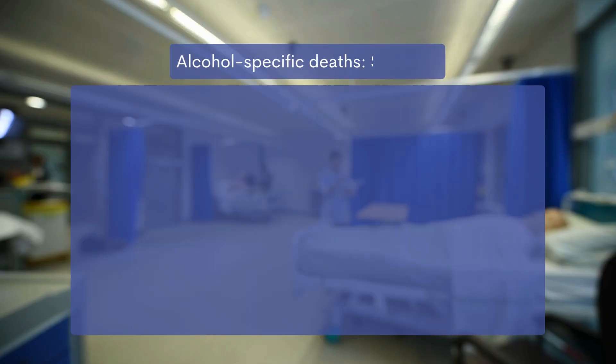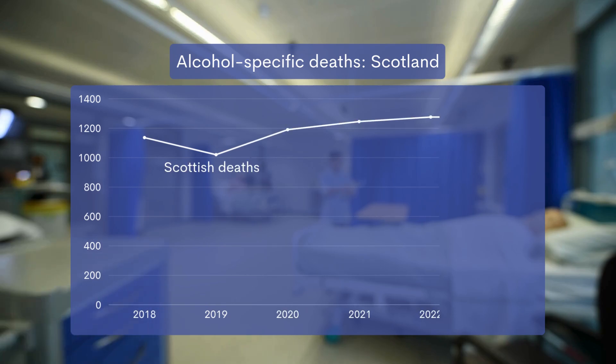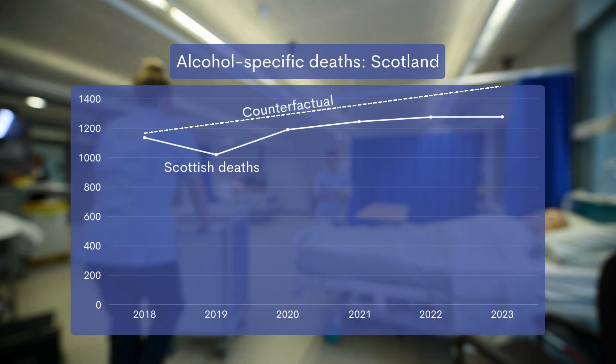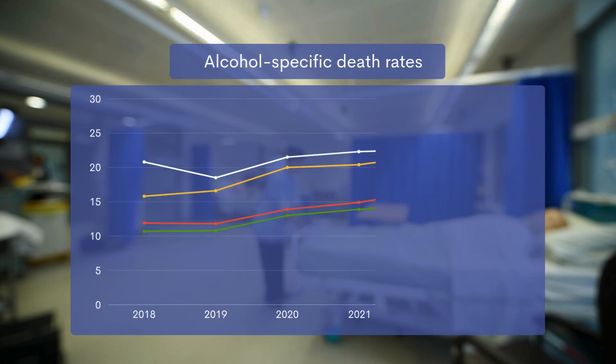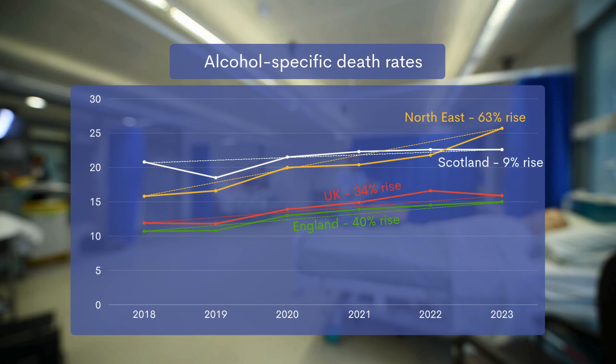Although deaths fell in Scotland in the first year of the policy, when the pandemic hit, alcohol deaths rose in both Scotland and Wales. But policy impact is always judged against a counterfactual — what would have happened without the policy? MUP didn't stop the rise in deaths during the pandemic, a rise seen in many other Western countries, but it softened the blow. From 2018 to 2023, the rate of alcohol-specific deaths rose by 34% across the UK — by 40% in England and 63% in the North East — but just over the border in Scotland, the increase was just 9%, showing the mitigating effect MUP had.